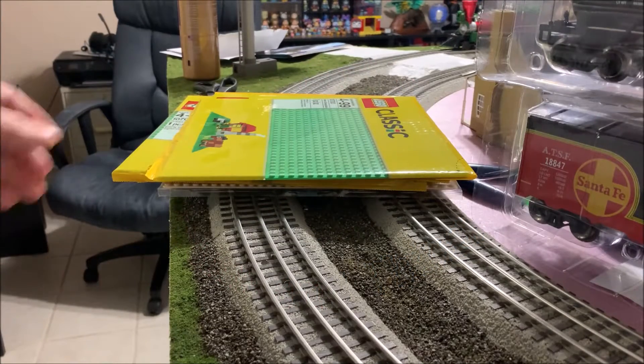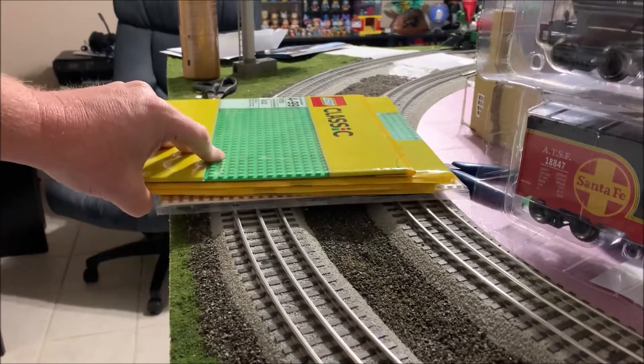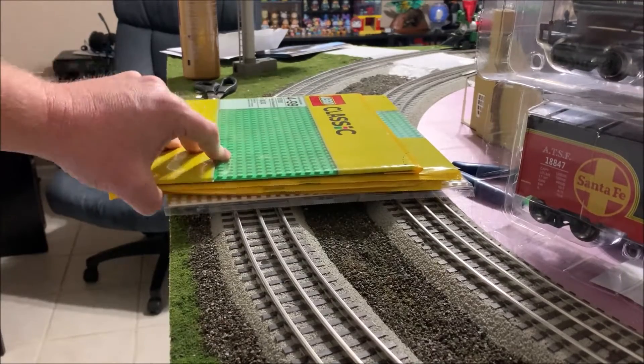Hello everybody, welcome back to another episode of Chad's Trains and Things and the weekly new items. Not a whole lot came in this week as the mail is really being slow right now.